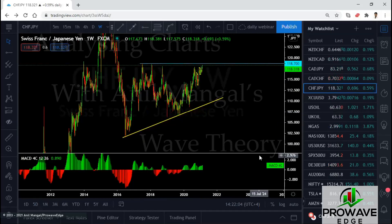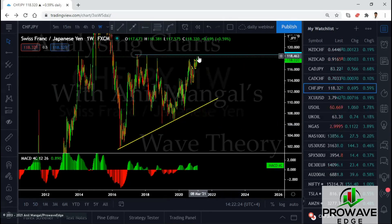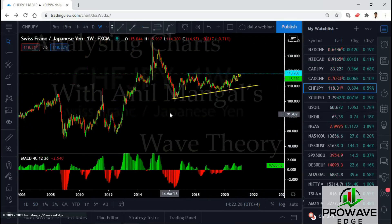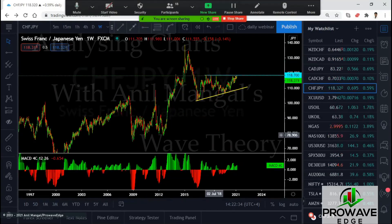If it is a simple three-wave structure, when they break this top they'll start dropping to break this low. If the structure becomes more complex, they're going to come back to this level and go back up again — more of a flat pattern. This one is a simpler one: you see one-two-three, drop back to complete this. We've got this one down, this one — one-two-three up — I don't think we'll come back to the top here. We can go higher but after that you're going to get this one down.